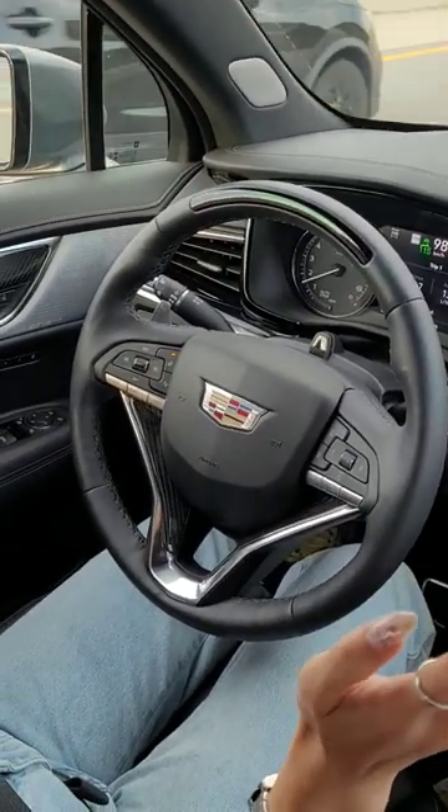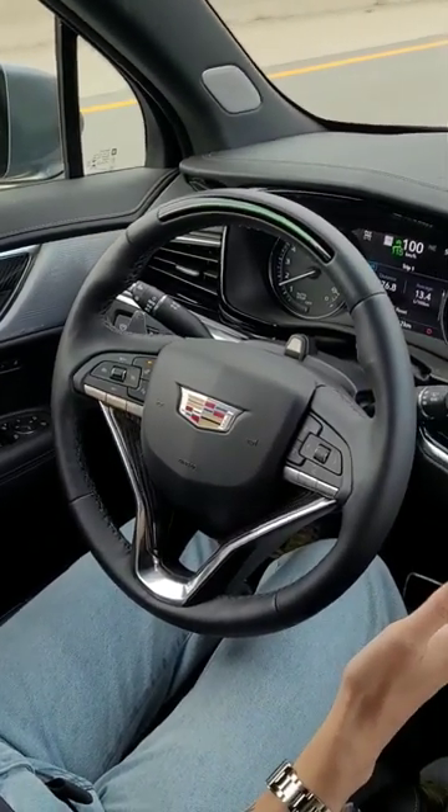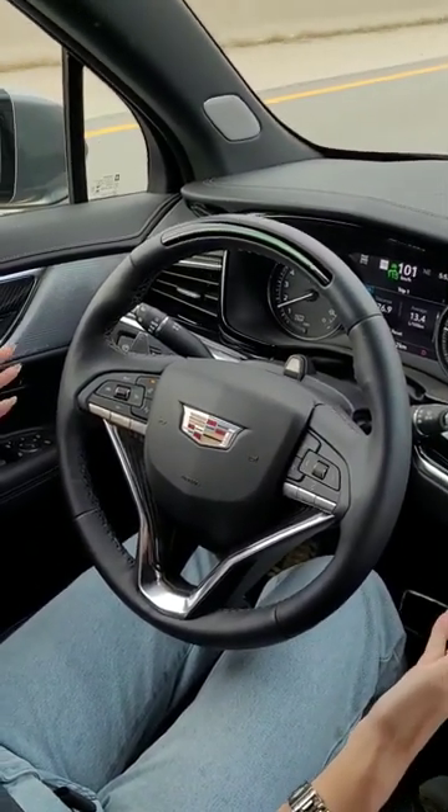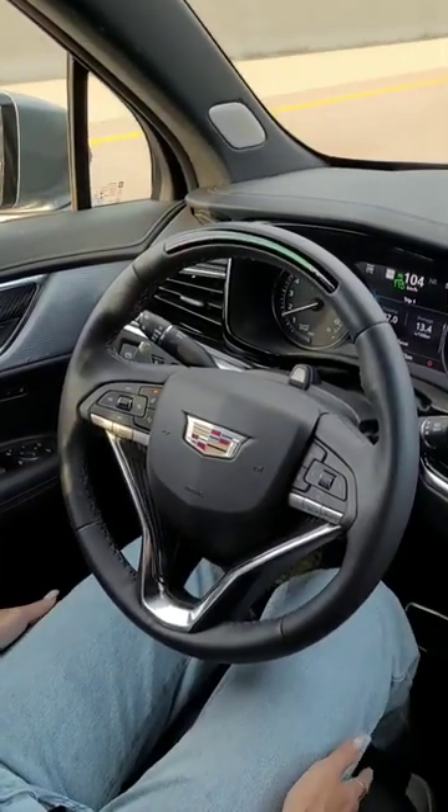I am using Cadillac Super Cruise, which is their hands-free driver assistance system. It's one of the only ones that actually allows you to drive completely hands-free.